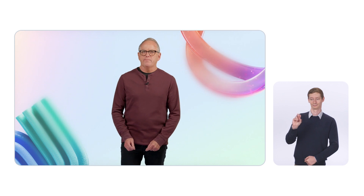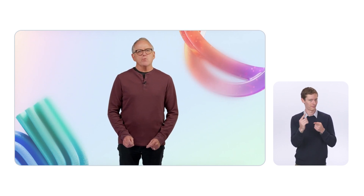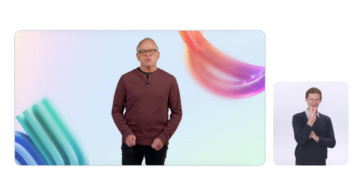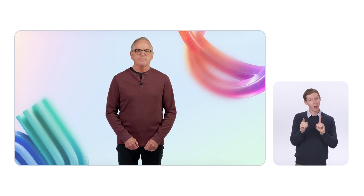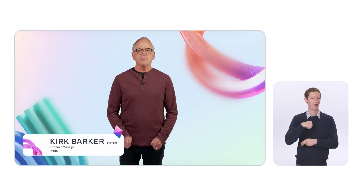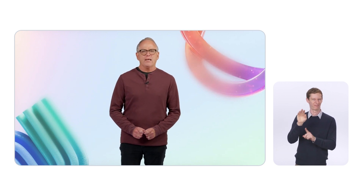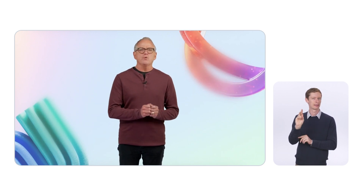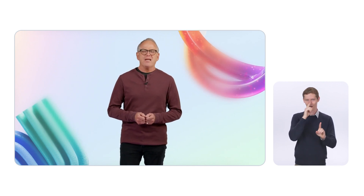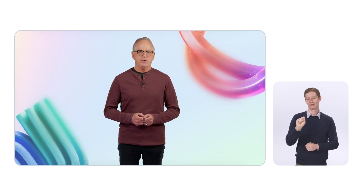Einstein reportedly once said, nothing ever happens until something moves. Maybe not as memorable as the E equals MC squared comment, but the statement about movement is certainly true for extended reality. Hello, my name is Kirk Barker, and I'm the product manager for Presence Platform's Movement Software Development Kit. Our goal in providing the Movement SDK is to bring your physical movements into the virtual you. I'm here at Connect to announce a revolutionary addition to Movement SDK's body tracking capabilities.